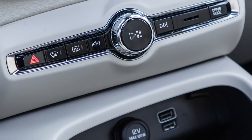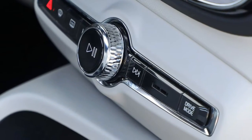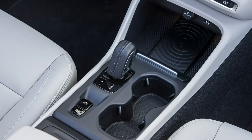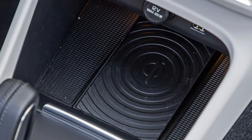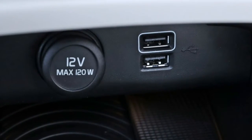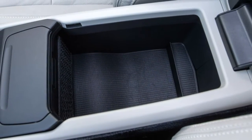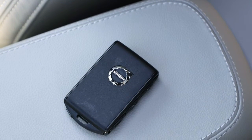Despite its compact dimensions and playful, agile handling, the XC40 feels pleasantly substantial. Its steering is direct, its braking performance is reassuring, and the 248-horsepower turbocharged 2.0-liter inline-four is plucky. We haven't yet tested the 184-horsepower T4 version, but the T5 scoots the littlest Volvo around with gusto — our Momentum test vehicle managed a 6.3-second sprint from 0 to 60 mph, quicker than most of its rivals.